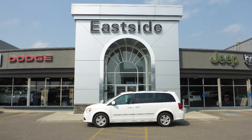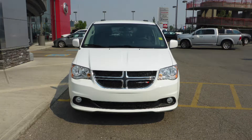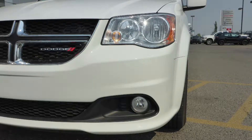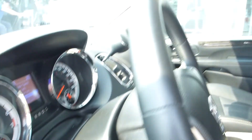Hi Jaclyn, this 2016 Dodge Grand Caravan Crew Plus comes equipped with a 3.6L engine and automatic transmission, power heated manual folding side mirrors, halogen quad headlamps, fog lamps, 17-inch aluminum wheels, and a white exterior.